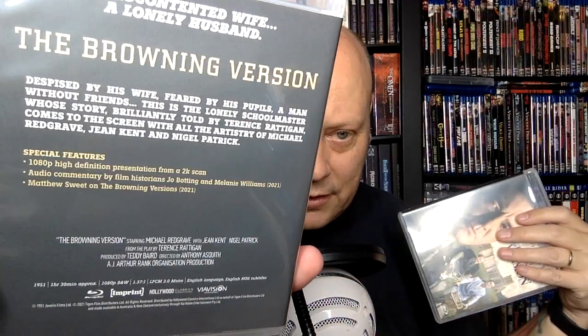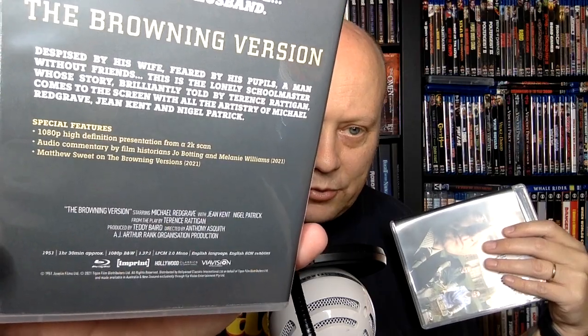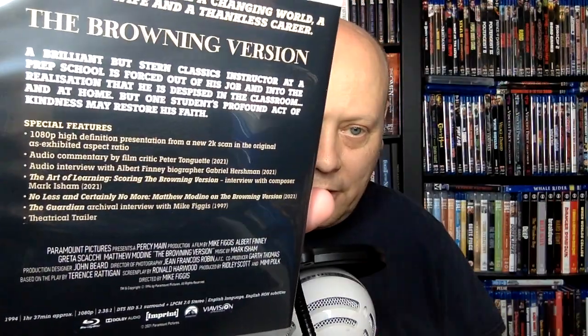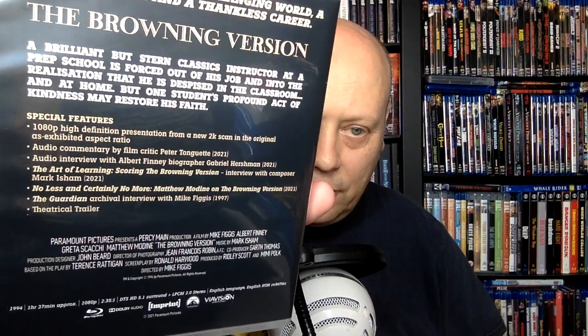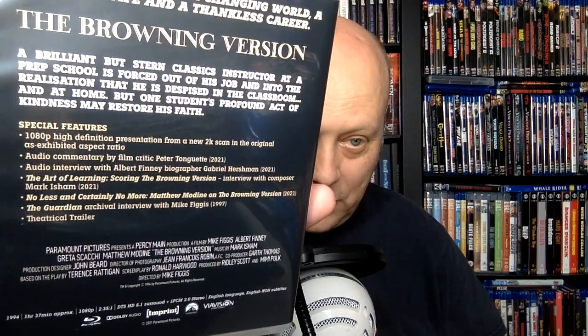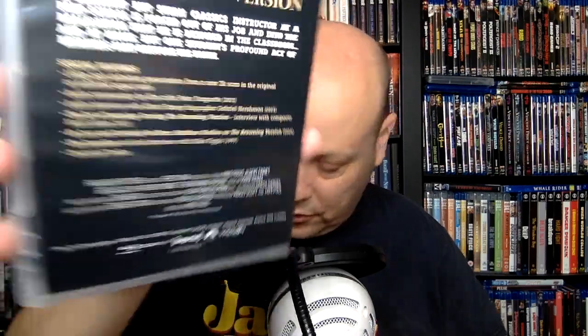I'm fascinated by the idea of including multiple versions of a film together so you can observe both — made 40 years apart, there are just going to be some differences in technique and acting. The 1951 version is high def from a 2K scan with audio commentary by film historians Joe Bódding, Melanie Williams, and Matthew Sweet. The 1994 version has a commentary by film critic Peter Tonguette, an Albert Finney biographer interview, a composer Mark Isham interview, Matthew Modine on the Browning Version, and a Guardian archival interview with director Mike Figgis. The first version was directed by Anthony Asquith.